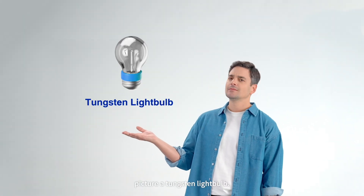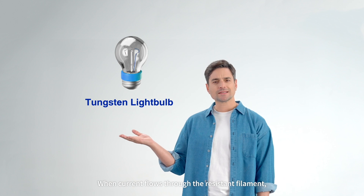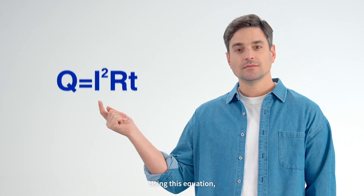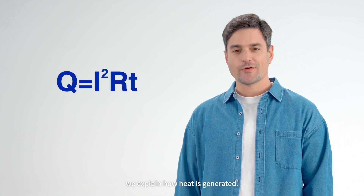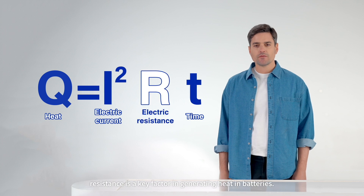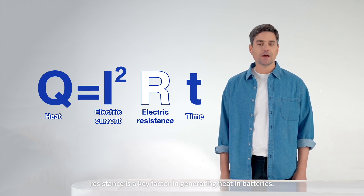First, picture a tungsten light bulb. When the current flows through the resistant filament, it heats up and produces light. Using this equation, we explain how heat is generated. You'll see that aside from current, resistance is a key factor in generating heat in batteries.